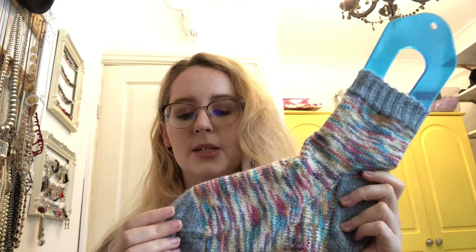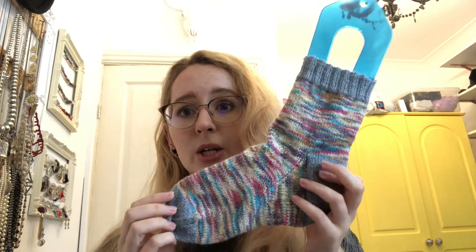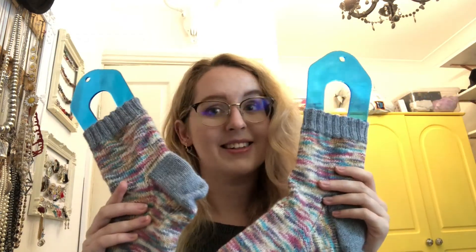I'm really, really pleased with these. These are my first ever attempt at a contrast cuff, heel and toe, and it went really well — it's quite tidy. My first Christmas present ready to go in the box after they've been blocked, so that's exciting.